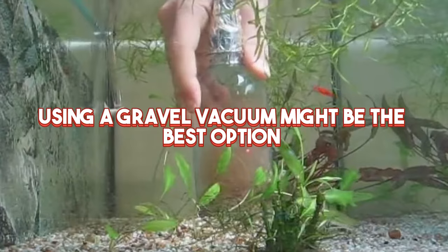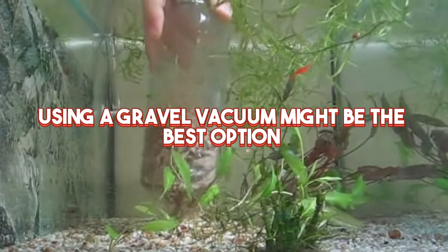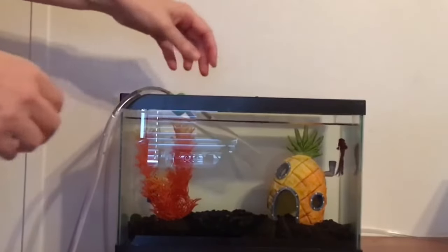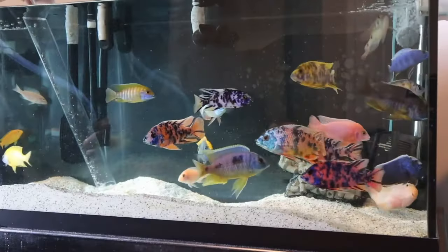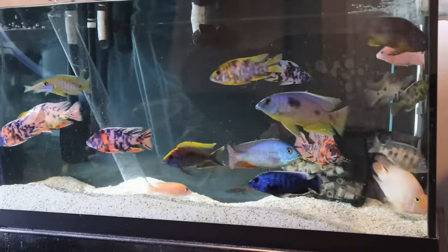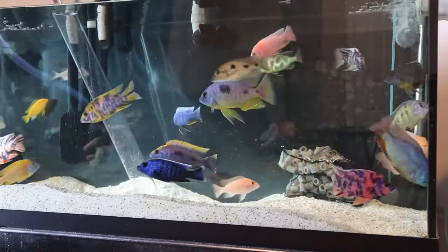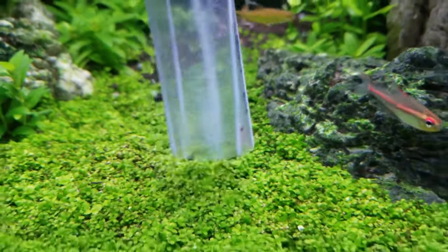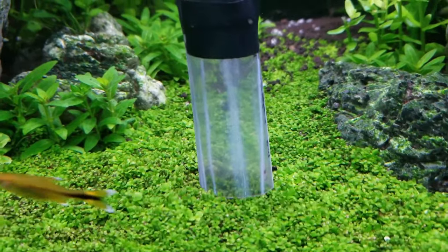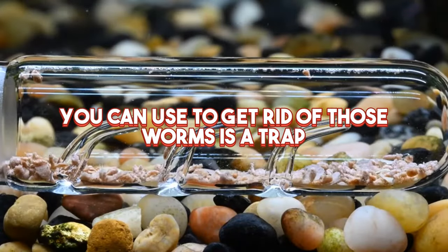Using a gravel vacuum might be the best option for regular maintenance. Weekly thorough cleanings of your aquarium are a crucial component of aquarium upkeep. Your gravel vacuum is one of the most helpful tools for maintaining water quality and avoiding bug issues. You may eliminate worms, larvae, leftover food, and garbage that feed them by vacuuming the substrate.